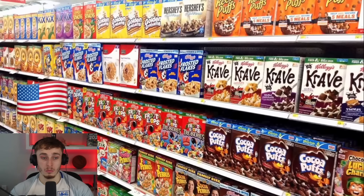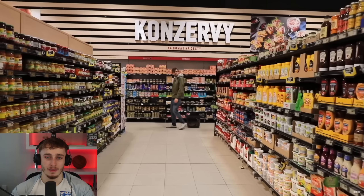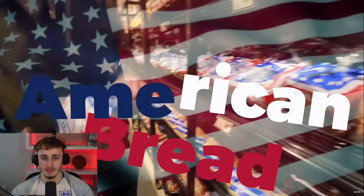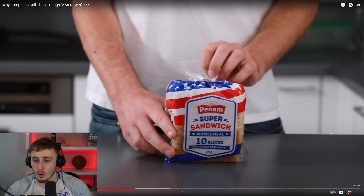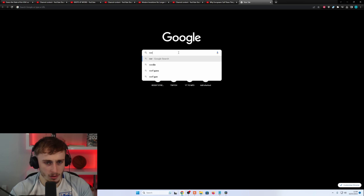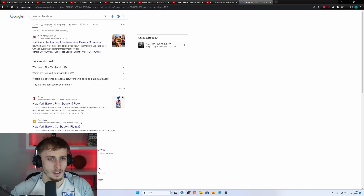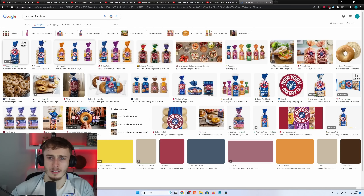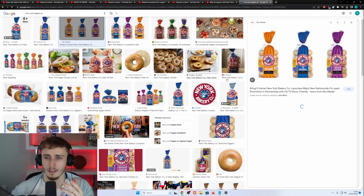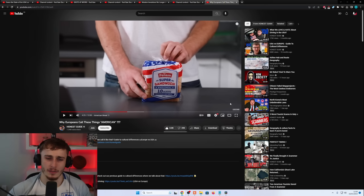After getting American potatoes at the supermarket, they also grab 'American bread.' The reactor says he's never seen American bread in his life. The closest thing he can think of is bagels — specifically 'New York bagels' as they're branded in the UK. He wonders if it's an American brand or made by Warburtons, but concludes bagels are the closest thing he recognizes.